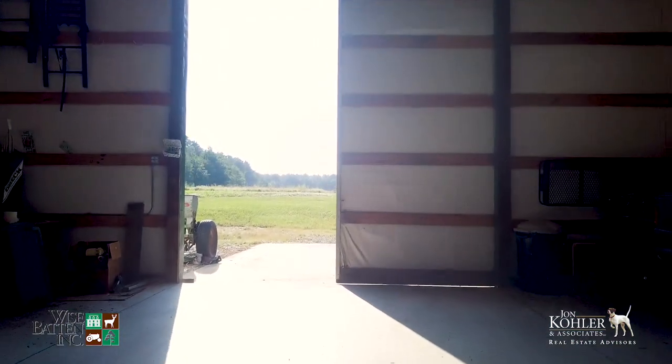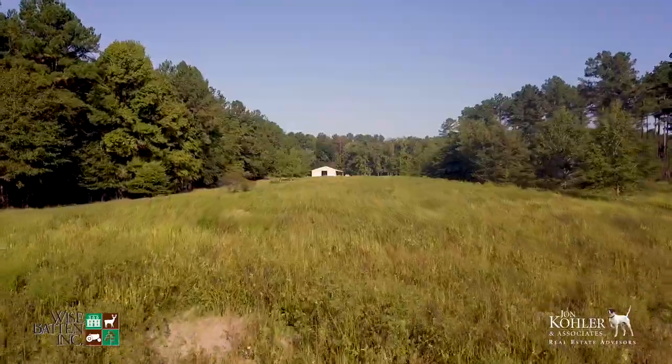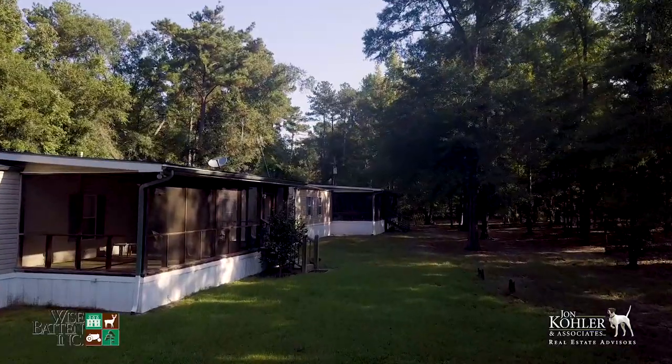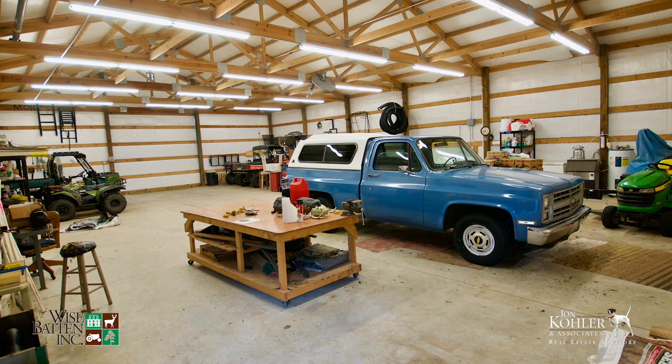Improvements include a 60 by 64 metal barn with ample storage for all your essential equipment and gear. There are two extremely well kept matching mobile homes with large porches that provide comfortable quarters for your overnight hunting retreats with family and friends.